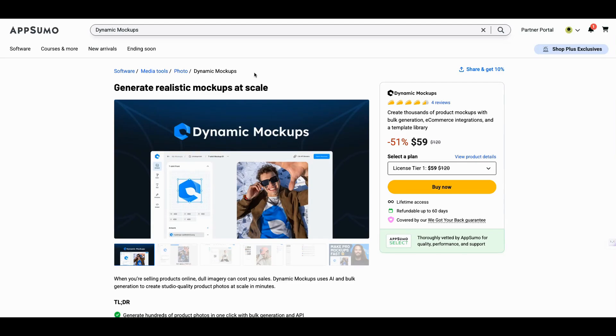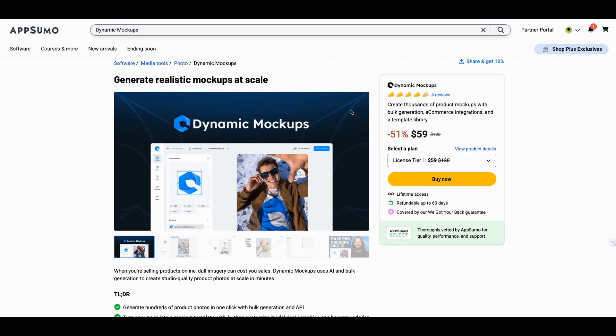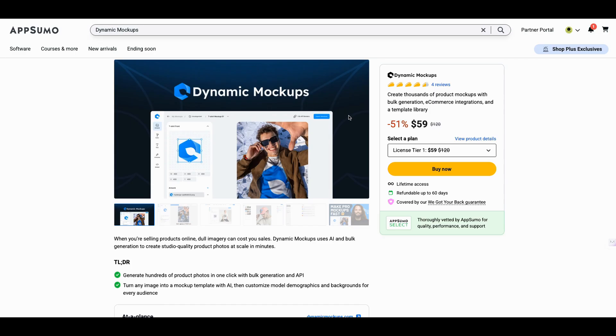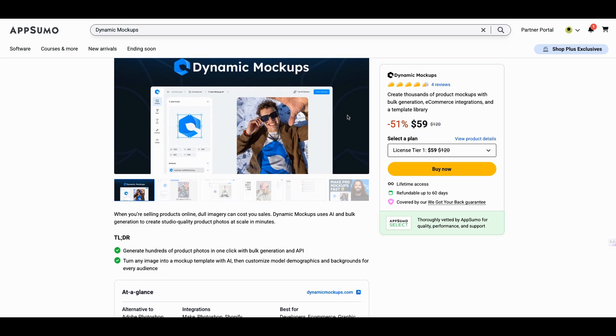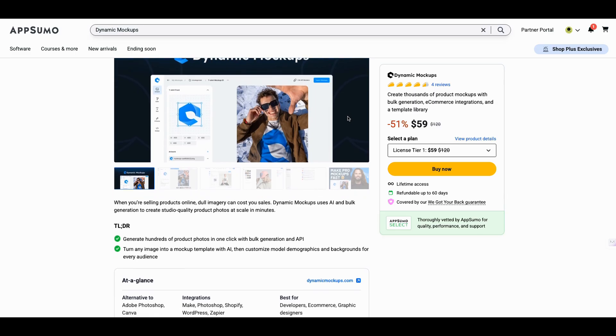Hey, this is Jenny Jones, Digital Growth Hacks Club. I'm here with Dynamic Mockups. I know what you're thinking — Jenny, we've seen one mockup tool, we've seen them all. I don't think you've seen this one. If this is your first time to this channel, please go ahead and like and subscribe. I'm always coming up with different hacks, putting tools together, gluing them together, making them work like peanut butter and jelly.